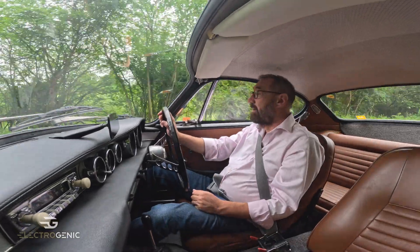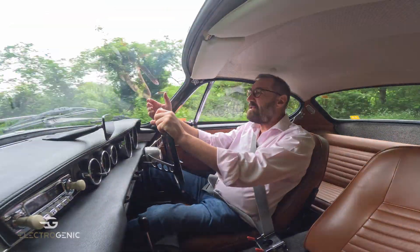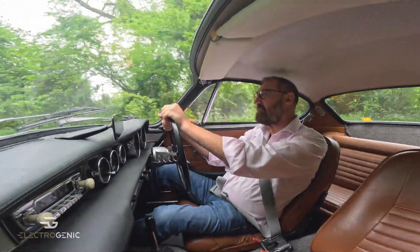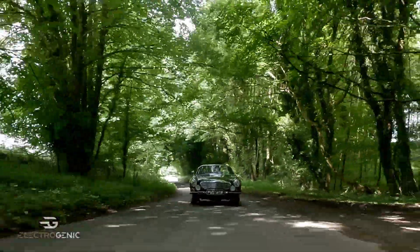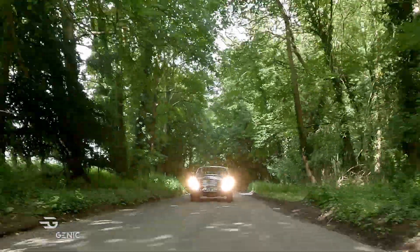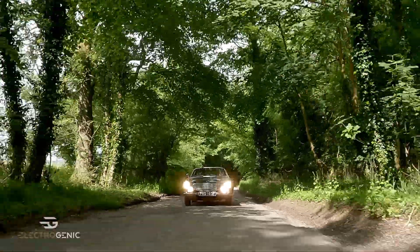Another reason I like this car is because it uses a NetGain Hyper 9 motor — a bombproof motor that we've been using for more than six years now — which has a top RPM of about 8,000. So if you want good pulling-away torque, it's really best paired with a manual gearbox.